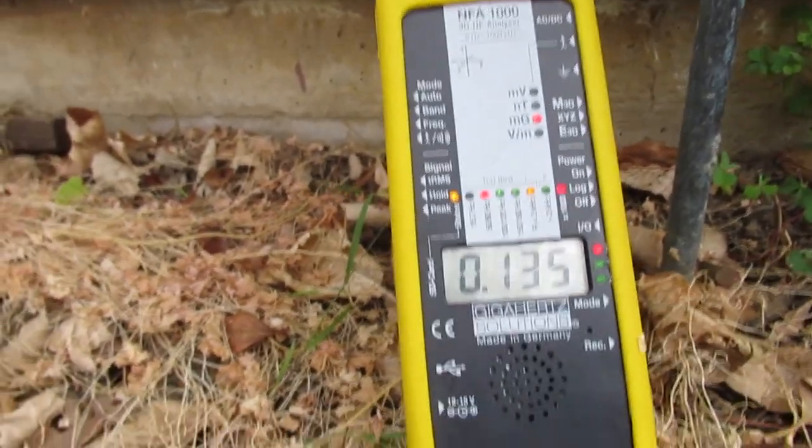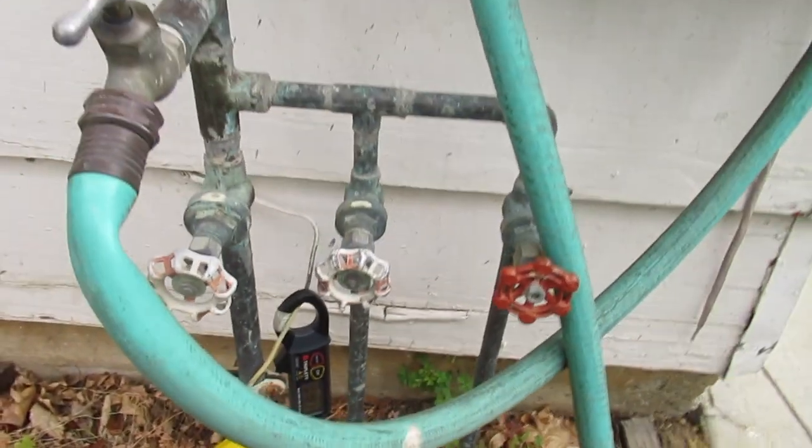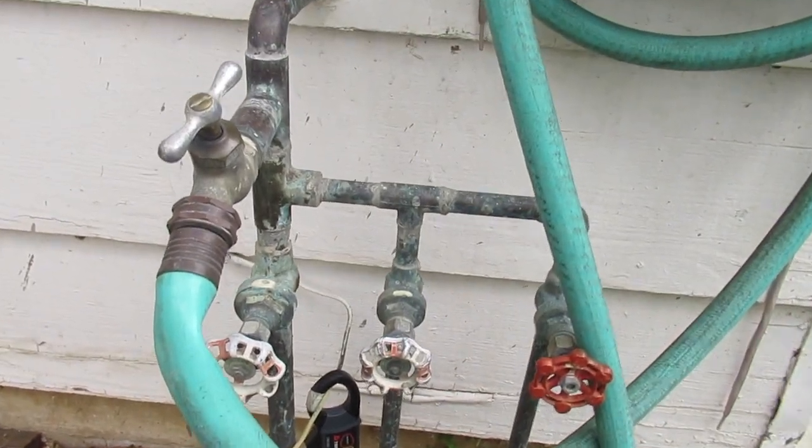This is Eric Lindheim, Building Biologist. We're in Redwood City, California. We're at the service entrance of a house for the water service supply pipe.